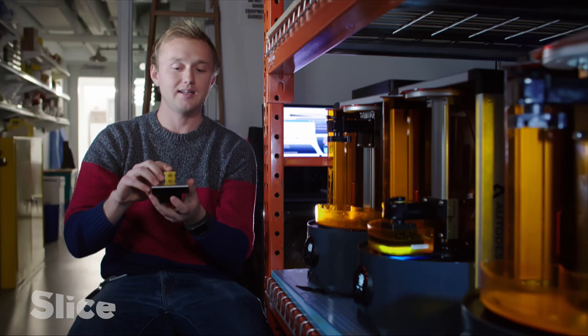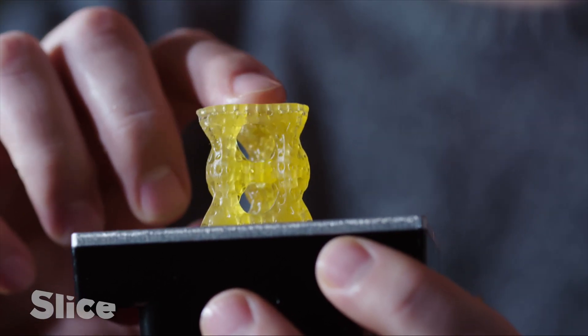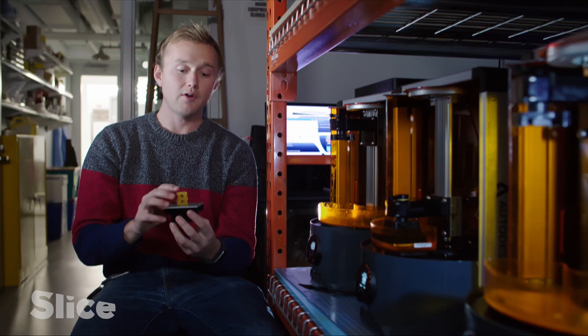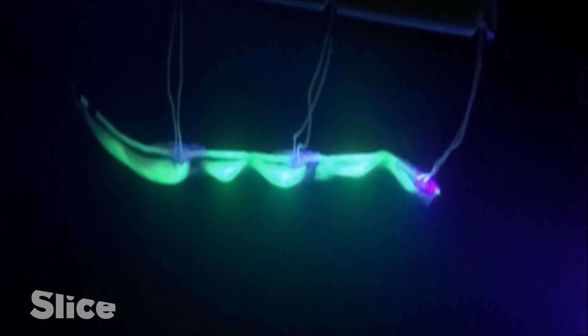We have created a material that has mechanical properties similar to those you see in biological tissues. With this system, we have already developed swimming robots.